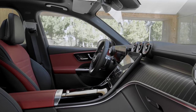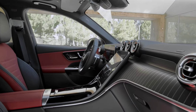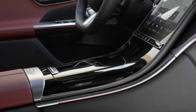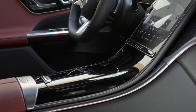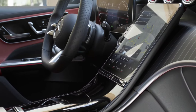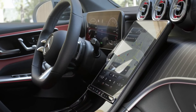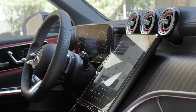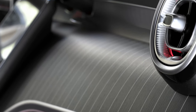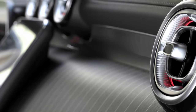As standard features, the new GLC is equipped with heated front seats, smartphone integration, and wireless smartphone charging. Optionally, customers can opt for several assistance packages that include features such as adaptive cruise control, active steering assist, 360-degree monitoring, traffic sign assistant, and even a dashboard camera that can record up to 720p quality.